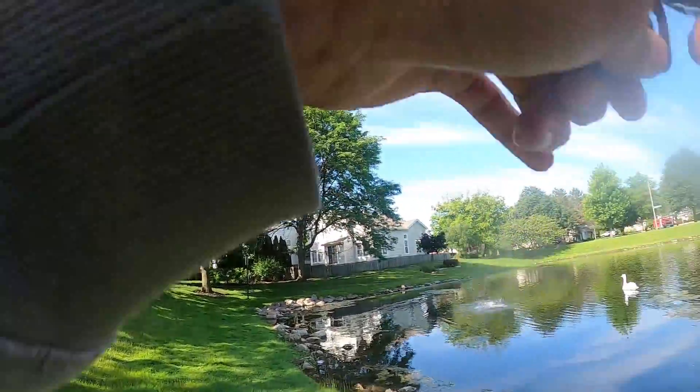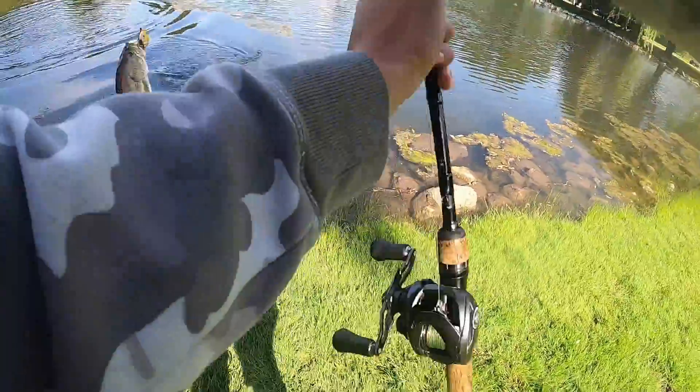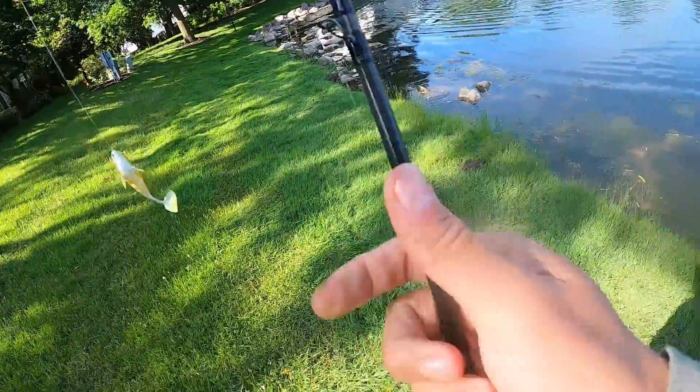That's not a little one. That one was not swimming it — that one was just on the bottom. There we go. I'll take that one all day.